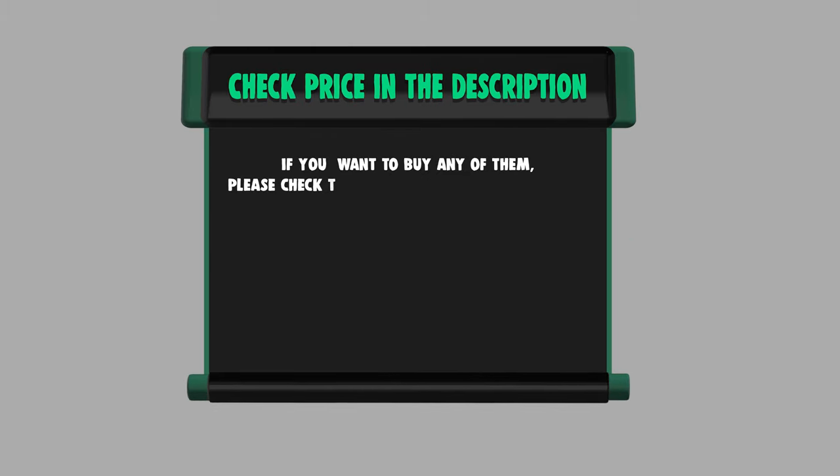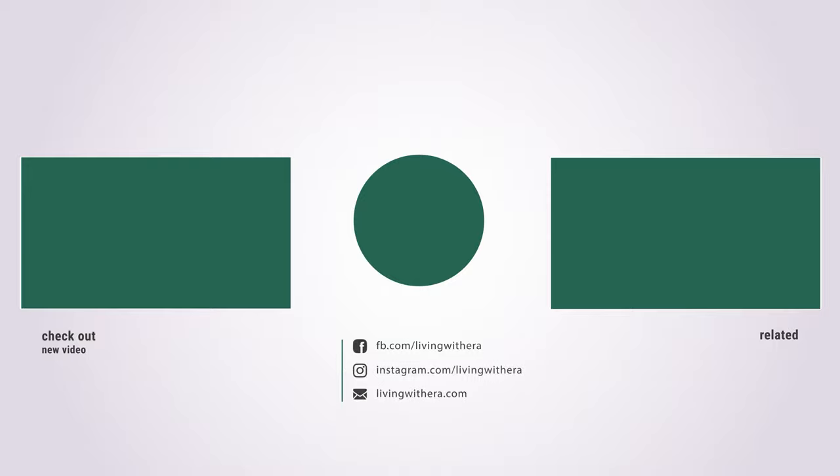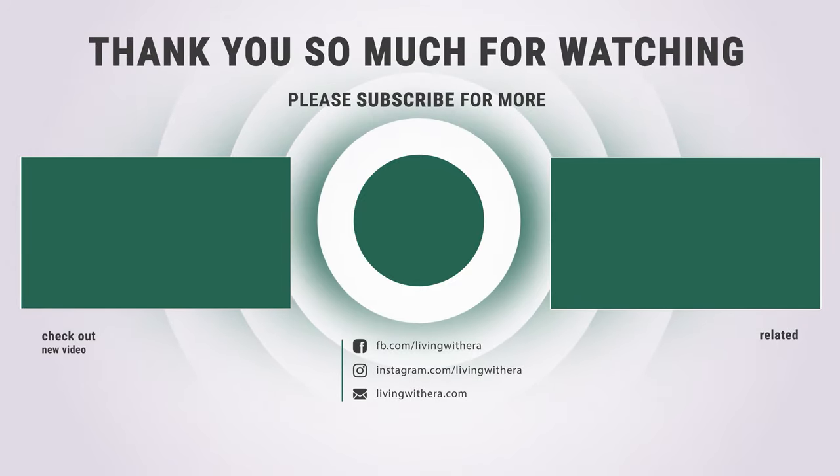If you want to buy any of them, please check the link below in the description for price and more information. That sums up the best 7 Acrylic Tub Cleaners. Hope you enjoyed the video. Have a great day!